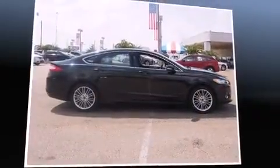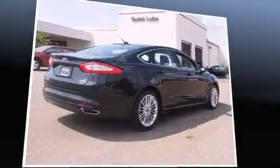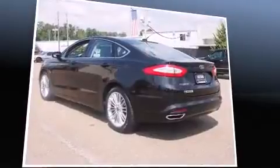Sensibility and practicality define the 2014 Ford Fusion. This four-door, five-passenger sedan has not yet reached the 50,000-mile mark. It features an automatic transmission, front-wheel drive, and the two-liter four-cylinder engine.